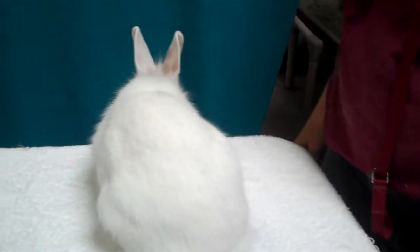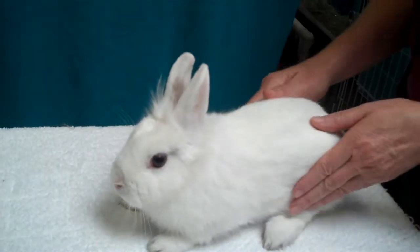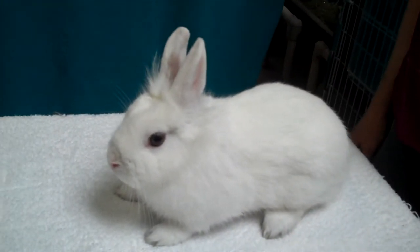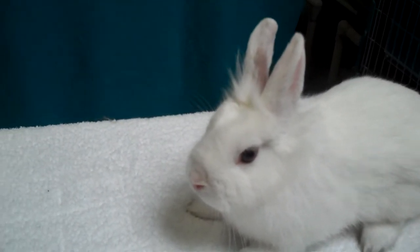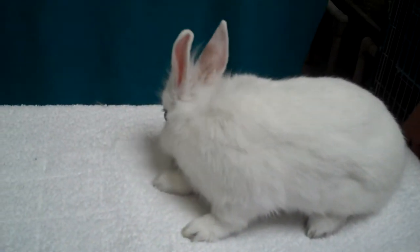Her ears aren't very long, so this is probably about as big as she's going to get, which isn't very big at all. She's very cute. Only weighs about three pounds. She's got that adorable little cute tuft on the top of her head — she's got like a little hairdo. She's absolutely precious and sweet.